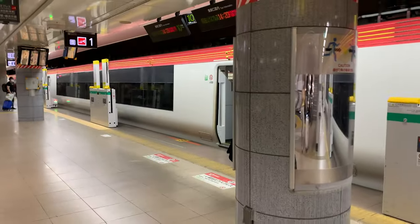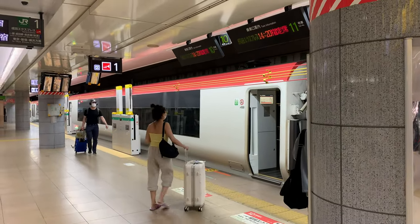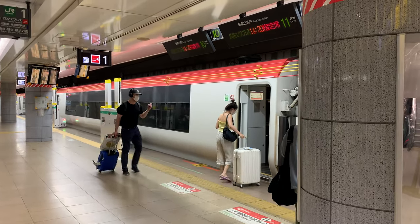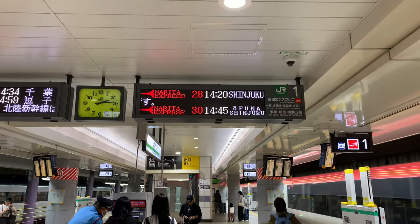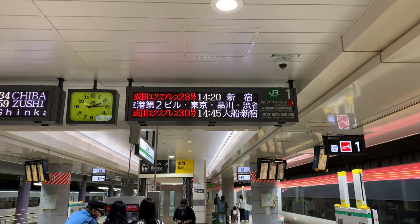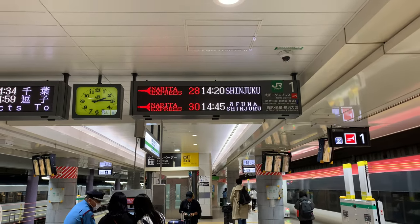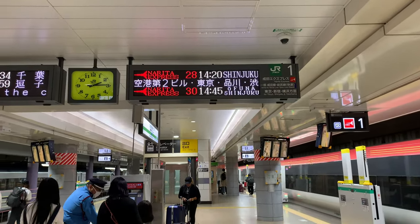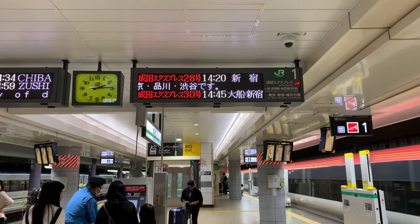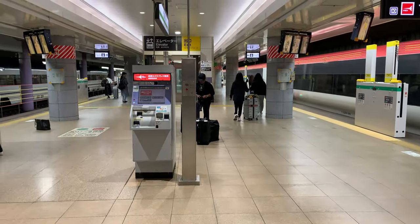There's actually a train here right now — I guess that's the 1420. But because it's reserved seats and they go to different places, I do not want to get on this train because I will not make it to Yokohama. In about 25 minutes it goes to Ofuna, which is where Yokohama is, and also Shinjuku. My understanding is that the trains actually break apart — part of the train breaks off at Shinjuku and continues to Yokohama while the other part goes in another direction. So you've got to be super careful about what train you're getting on.